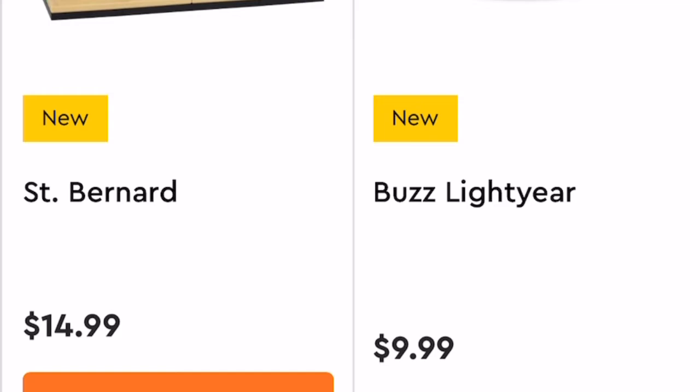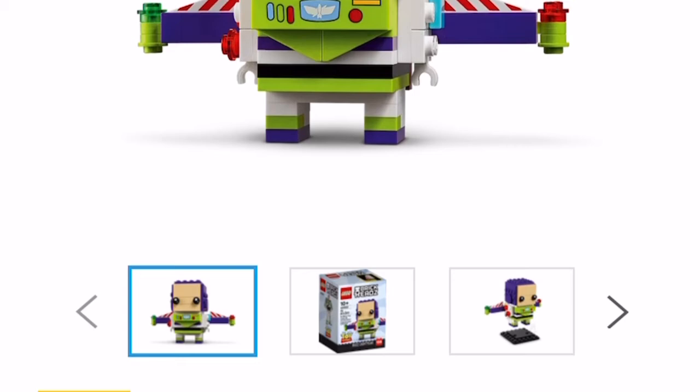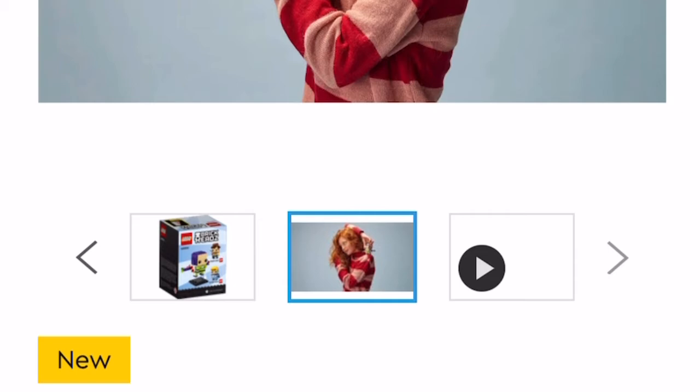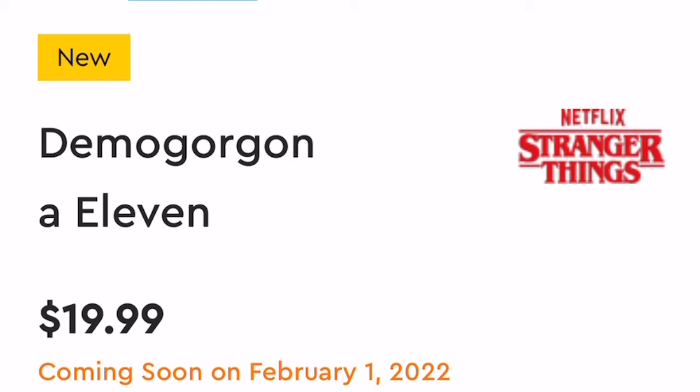Let's see Buzz Lightyear. Nine ninety-nine — ten dollars, 114 pieces. Pretty good. I like the classic Toy Story boxer — that's awesome. He looks just like Buzz Lightyear. Nothing too special but I like him. These all come out in February or March by the way — I know the Buzz one comes out in February.